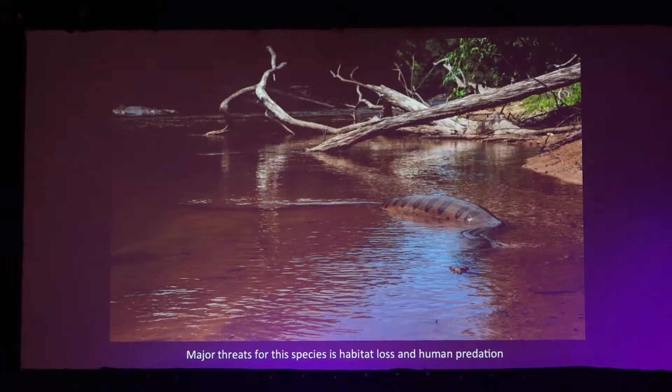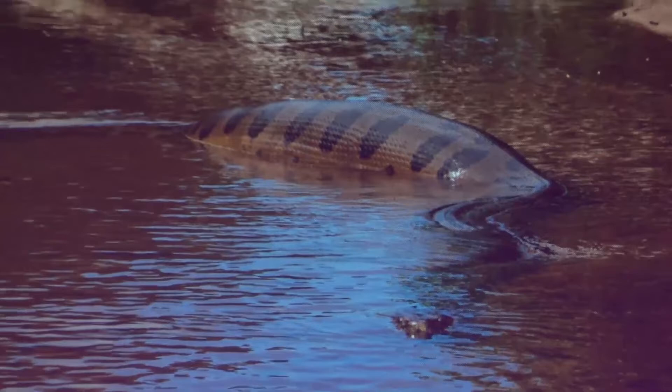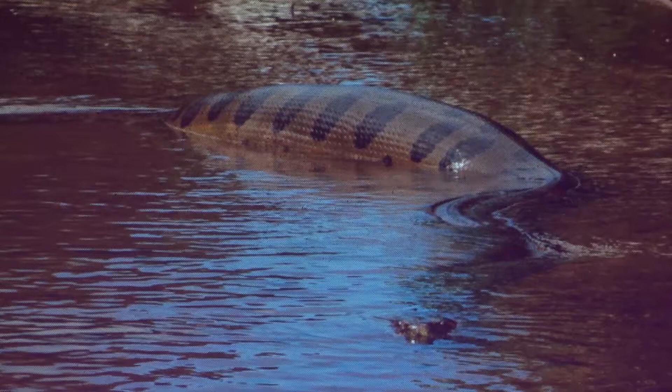Their major threat isn't predators — juveniles have predators, but adults don't often, and when they do it's usually habitat loss or human predation. These are top predators in the system. They can take a jaguar, a caiman, an arapaima — incredible species.